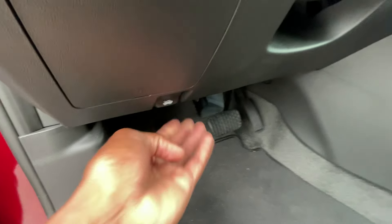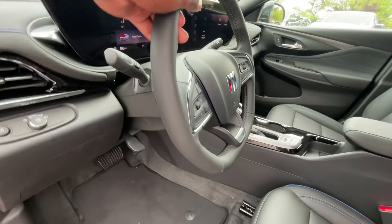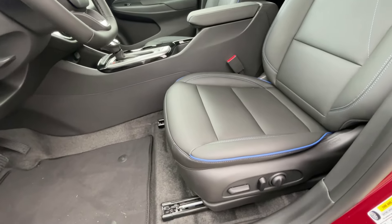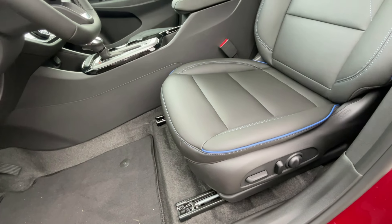Headlamp controls, hood release, manual tilt, telescoping steering wheel. And then here's the power driver seat — we get two-way power lumbar support here.